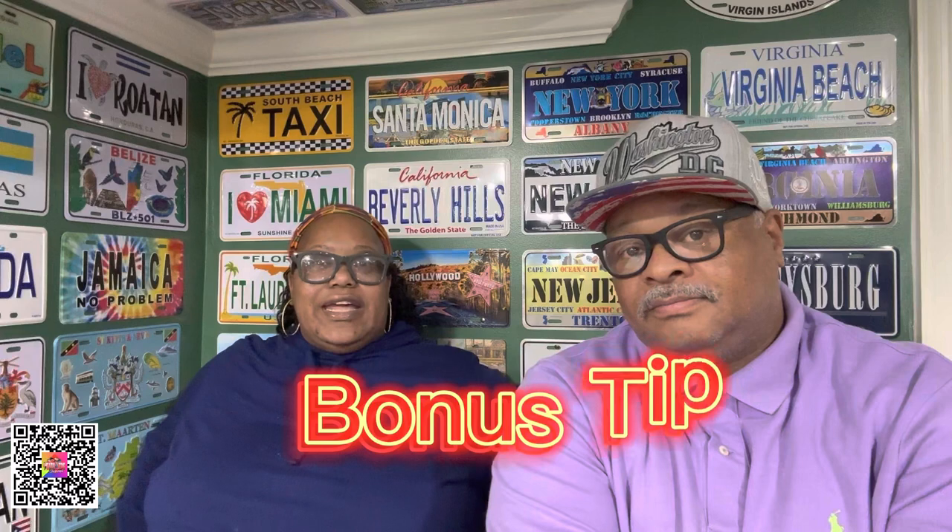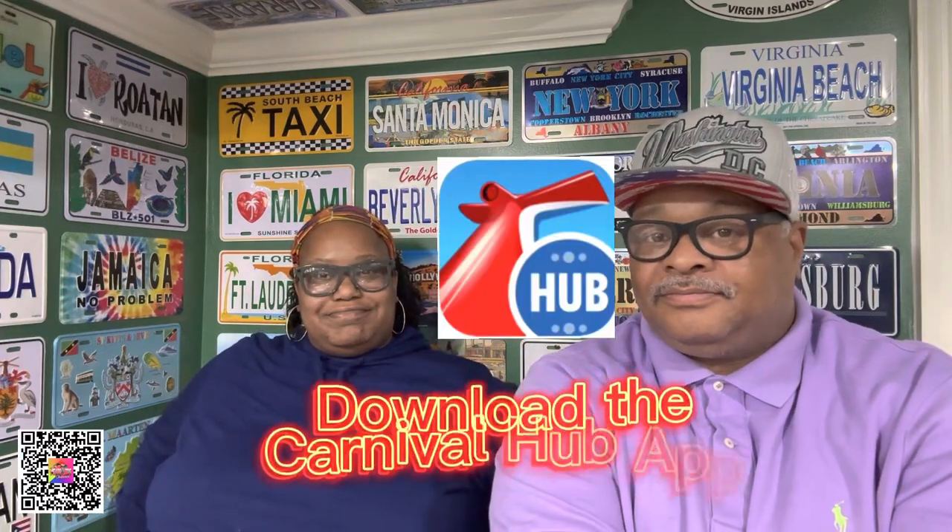The bonus tip of today is: download the Carnival Hub app. You've got to download it — it's very important. Don't wait until you get on the ship and try to download it, only to find out you can't because you waited too late. Then you've got to go stand in that long line at the service desk, and we've been telling you in previous videos, don't waste all your time down at that service desk.